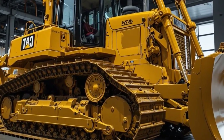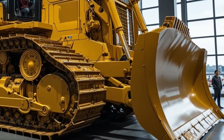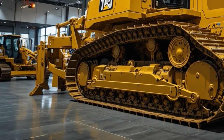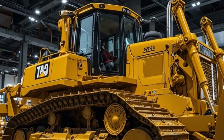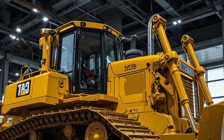So if you are in the market for a next generation dozer that can deliver unmatched productivity while keeping operating costs low, the Caterpillar D17 is definitely worth considering. This machine is built to last and designed to meet the demands of the toughest work sites. If you enjoyed this full review of the 2026 Caterpillar D17 dozer, make sure to hit the like button.